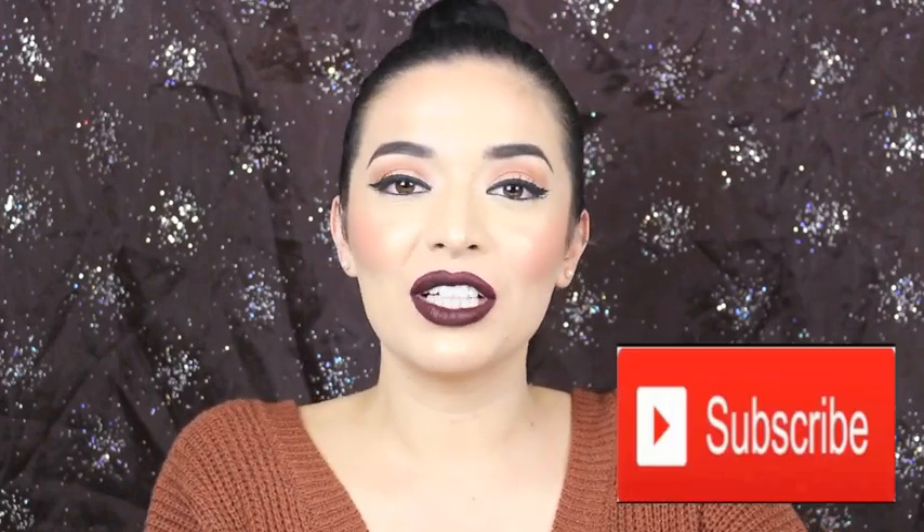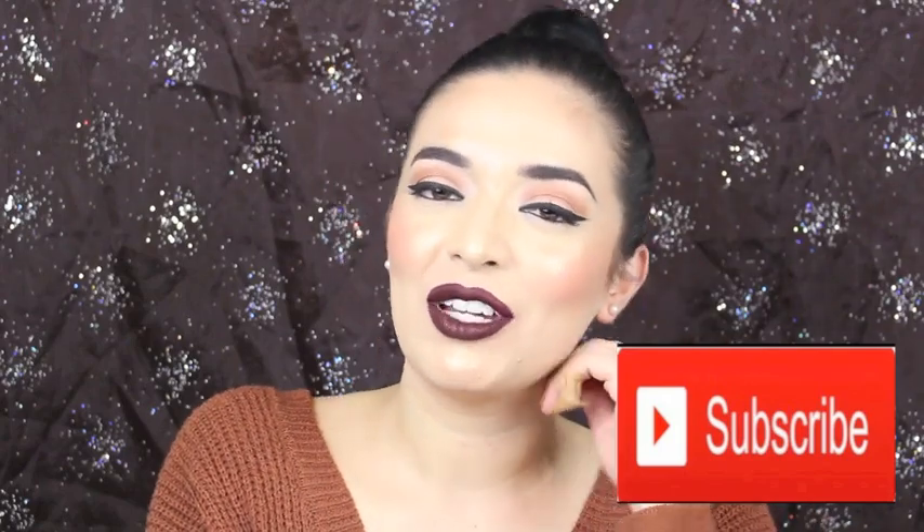Hey guys! Welcome back to my channel, and if you're new, welcome! My name is Adriana, or Adri for short. In this video, I am going to show you the new Wet n Wild liquid lipsticks. I picked up 10 shades of the Megalass liquid lipsticks from Wet n Wild and I will swatch them on my hand and on my lips. Subscribe to my channel if you haven't already.